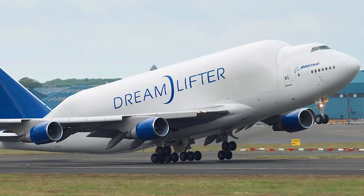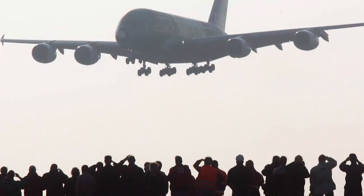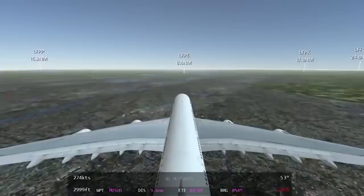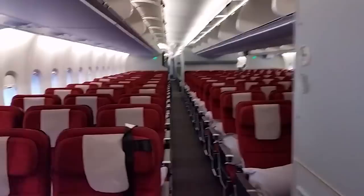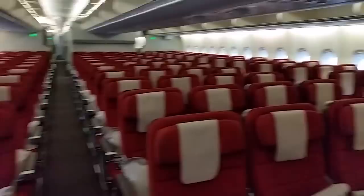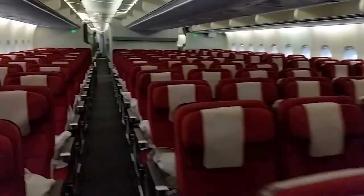The Airbus A380 doesn't have many variants. Besides the standard A380-800, there is the A380F freighter version, which has recently been taken off the website due to low orders. Within the basic A380-800 series, two seating configurations are offered: in three-class configuration it fits up to 575 passengers, while in all-economy configuration it can seat up to 853 passengers. There are some future variants planned and some past ones that were never built.